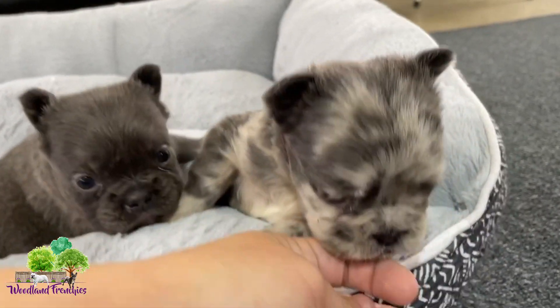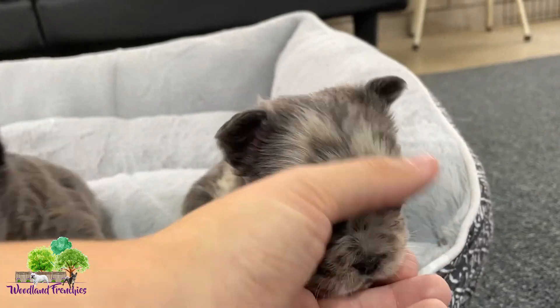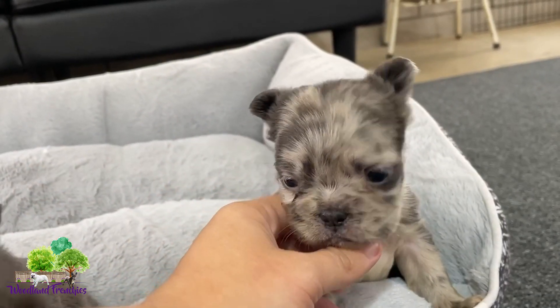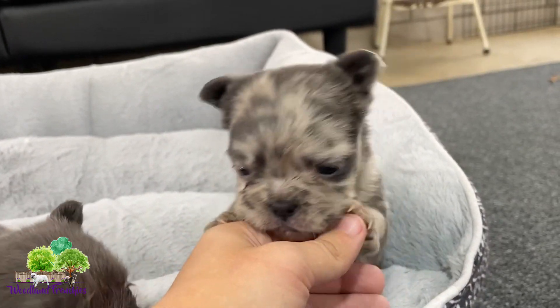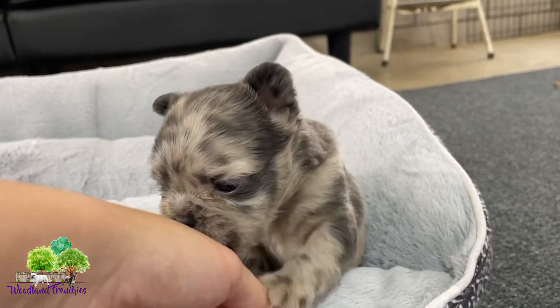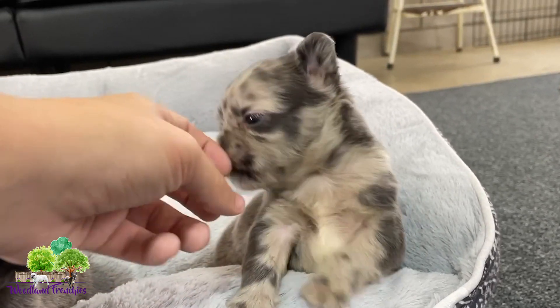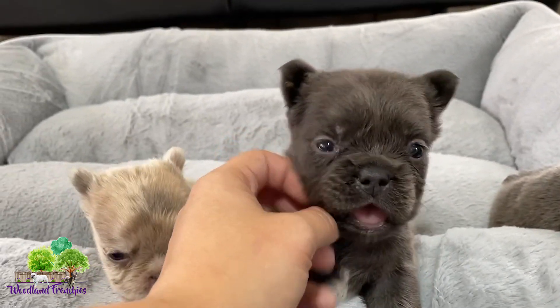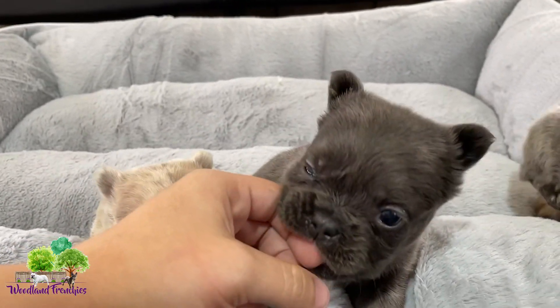And we got this little girl here. She's a blue merle and she has this nice square head. She's spunky. She's got a nice fluff. Big yawn. Good girl.